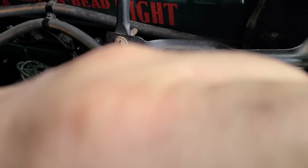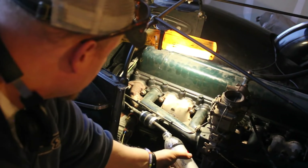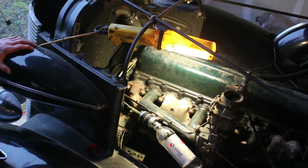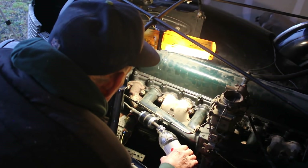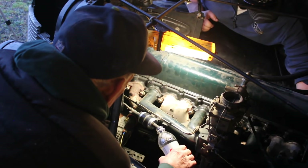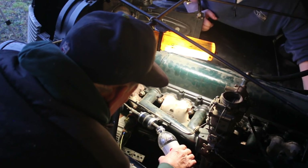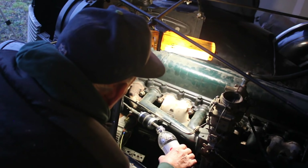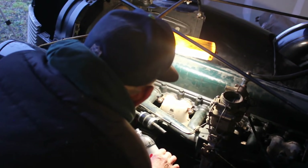We're going to crank this over with the ignition off and hold a bucket over there to get an idea of what's coming out of the gas tank — just so I know what I'm dealing with. We'll obviously have to put some fresh gas in it. No gas — nothing coming out of the gas tank. I don't know if the tank's empty or the pump's not good.